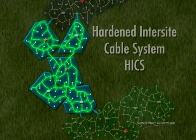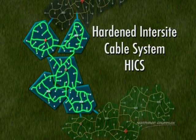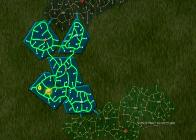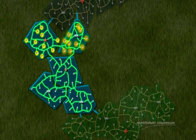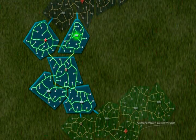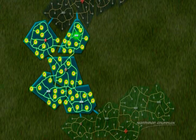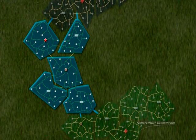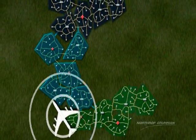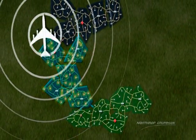A network of buried cables, called the Hardened Intersight Cable System, or HICS, directly connects the launch facilities with their parent launch control center, and permits interconnection between adjacent launch facilities and launch control centers in the same squadron. This interconnectivity allows the launch control centers to initiate the launch of all missiles in a squadron, and ensures survivability through redundant propagation of commands. If, for some reason, the LCCs in a squadron could not launch the missiles, airborne launch control centers are given access to launch the missiles from the air.